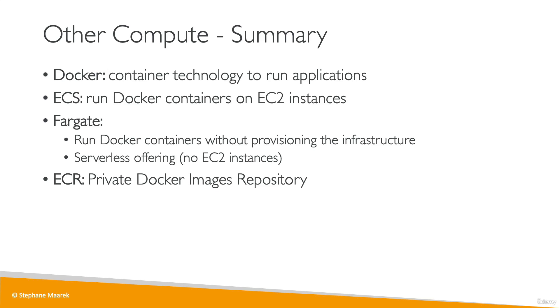We've also seen the Batch service. Batch allows you to run batch jobs on AWS across a set of managed EC2 instances, and the batch service actually runs on top of the ECS service.